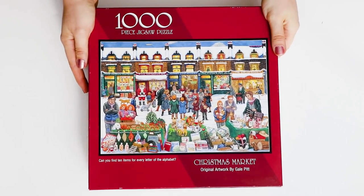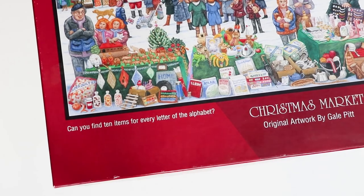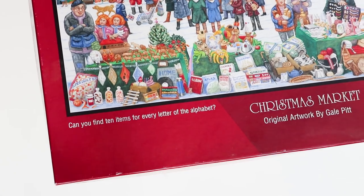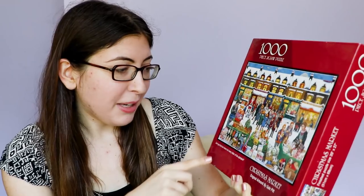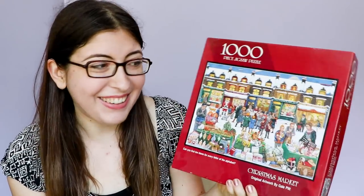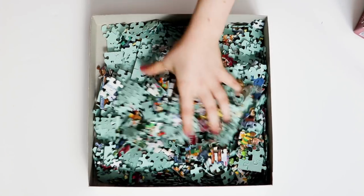Up here we've got another Christmas one. This one's really fun because it is a Christmas market but there's a little challenge on the box — it says can you find ten items for every letter of the alphabet. So there's so much in this illustration that you can literally be like, what starts with A? Oh there's an atlas, there's an album, there's an arc, a million other things that start with A. And you can find ten things for every letter of the alphabet in this picture. So when I was younger that was super fun. And this one is also made by Bits and Pieces.